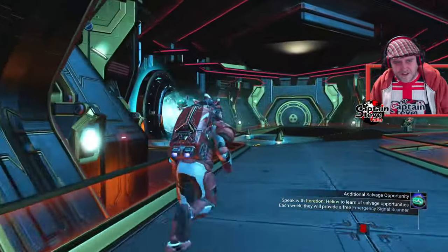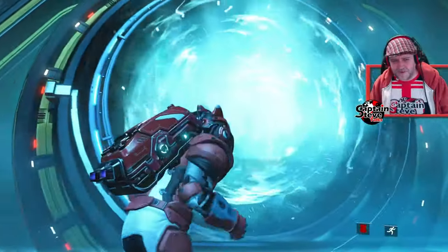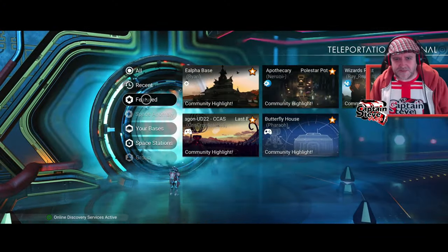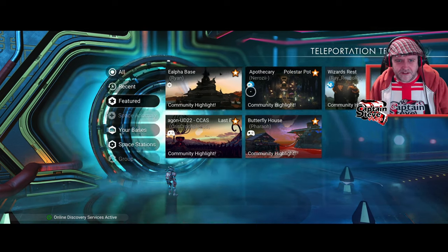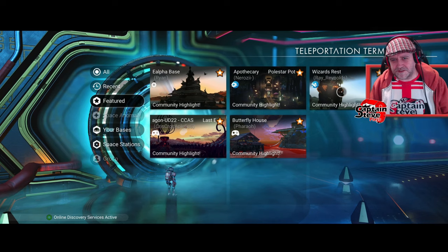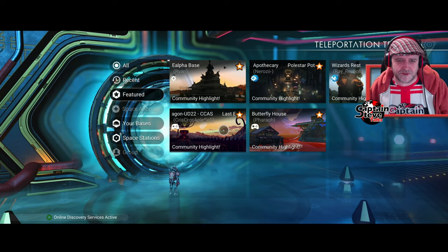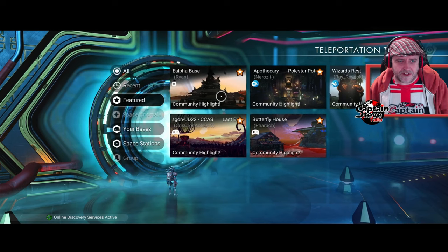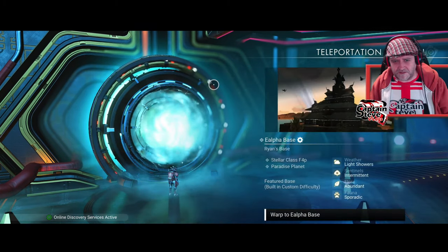He said something rather curious — he said there's not only three, they've increased the count. He mentioned four in his message but I think there's a few more than four. Let's hit up Featured — there's five that I can see. There's one Alpha Base by Ryan, one by Narosi Polstar, one by Ray Reynolds, Crisscross Applesauce, and Pharaoh. The only one I don't recognize is Ryan, so let's go have a look at Ryan's base first.